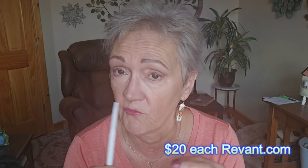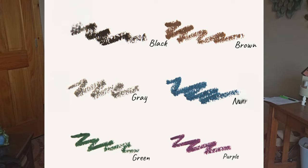It's creamy, smudge proof, waterproof. You can wear it 24 hours. But I'm going to see if it's all that. They're $20 a piece. They come in a variety of colors — I have brown and black. I'm going to use brown today.